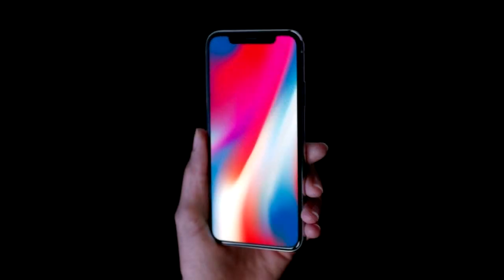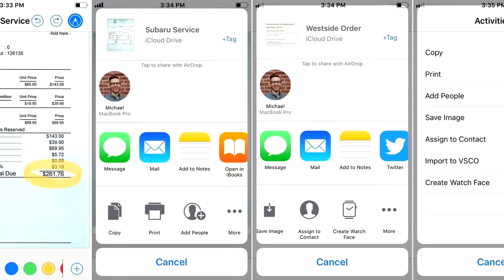You can avoid this iPhone X shortcoming by converting AVI, MKV, WMV, and other formats to iPhone X-compatible MP4, MOV, or M4V formats in order to have smooth playback, with the aid of a video converter.